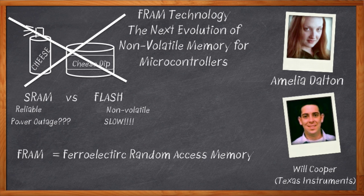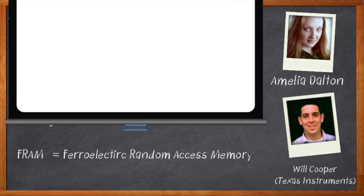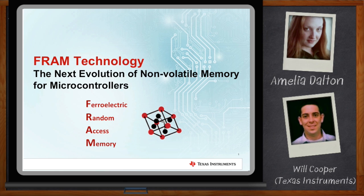Before we get started, remember to click the link. There you can download a free white paper that further expands on this topic. Welcome, Will. Thank you so much for joining me today. Hi, Amelia. Thanks for having me.